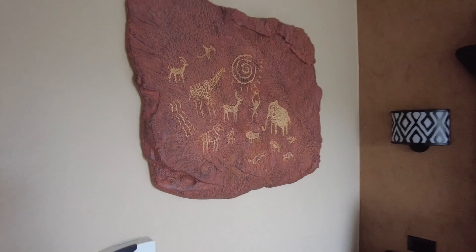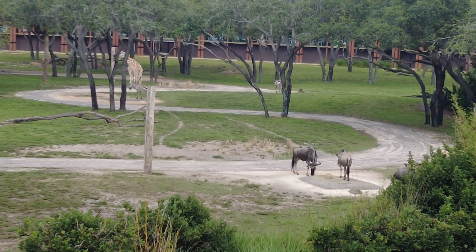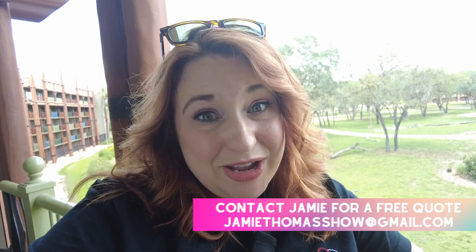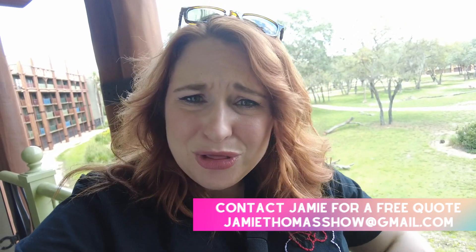Today I'm giving you a tour of my Savannah View Room at Animal Kingdom Lodge. But first, before I show you the room, I just want to talk a little bit about the channel. My name is Jamie Thomas and I am a travel agent specializing in Disney Vacations. I'm basically here to help you get the most out of your next Disney Vacation. If you are interested in working with me for your next trip, you can find all of my contact information in the description below. So let's go ahead and check out the room.